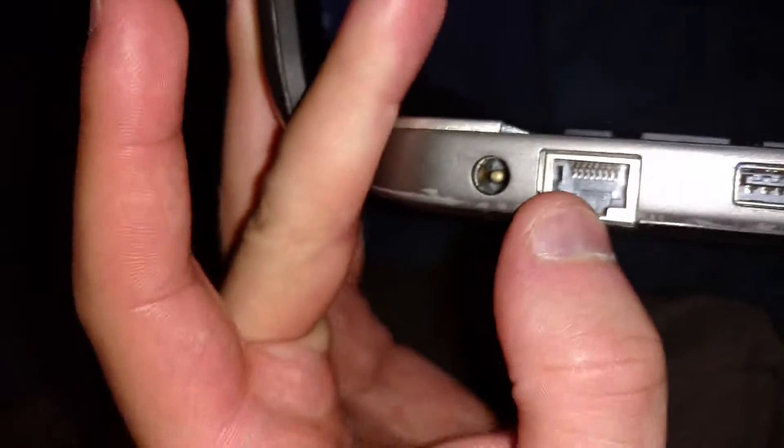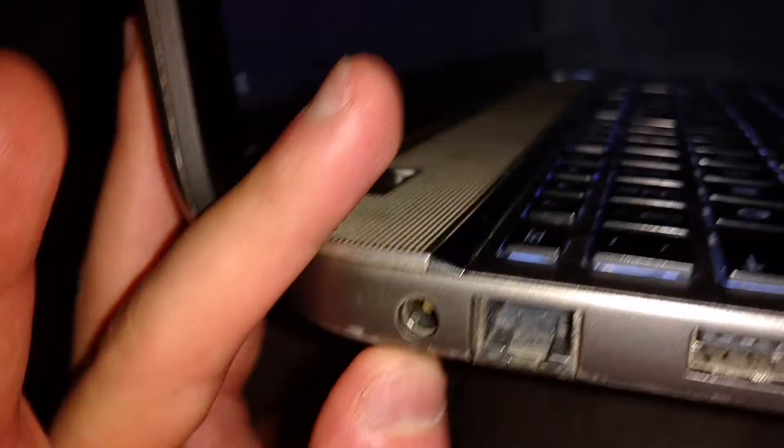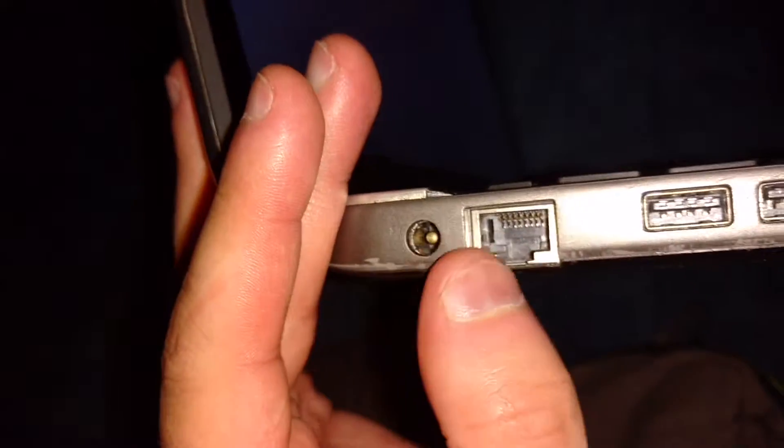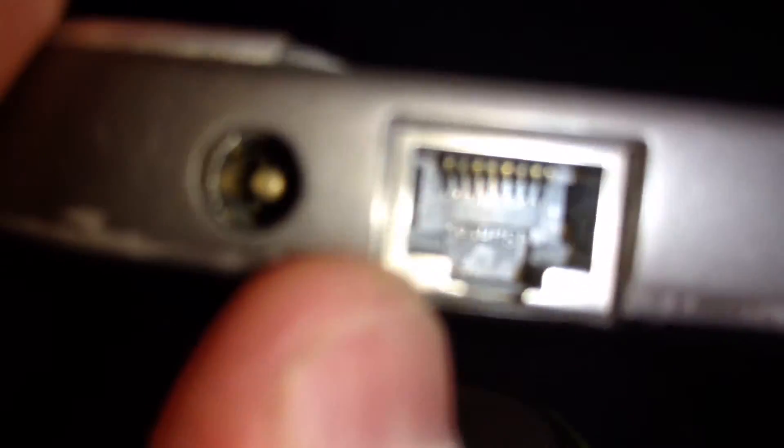There's your ethernet port and then your power port, so if you need those two things, that's where you're going to find them.